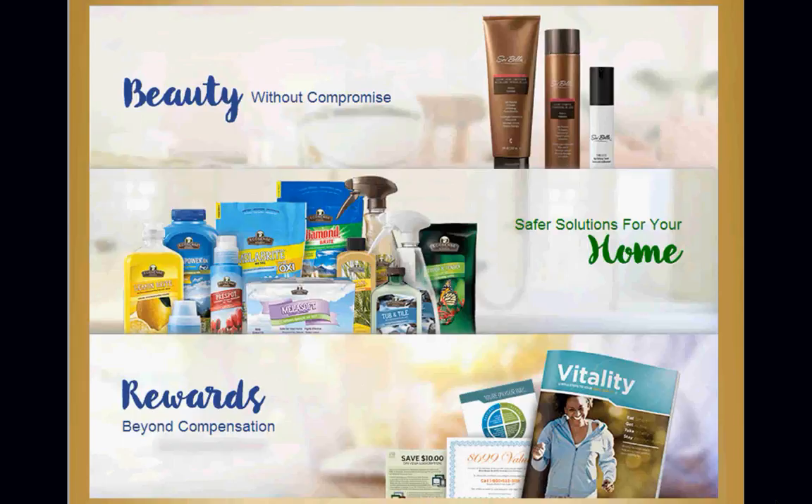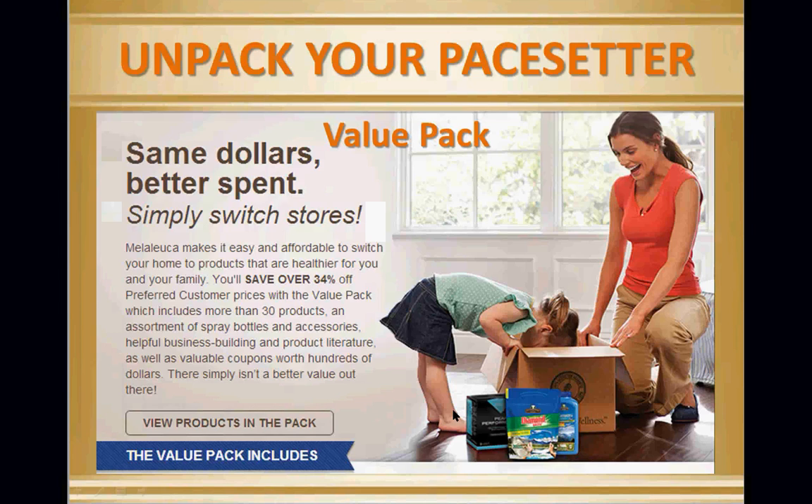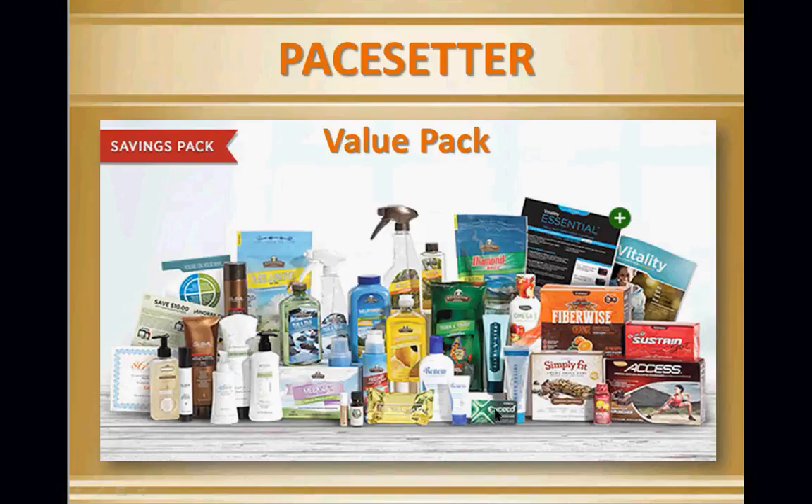Mela Magic is a degreaser. It does floors, sinks, stove top ranges, barbecues, car engine oil, and oil off the driveway — also outdoor furniture. Mela Magic is equivalent to Pinesol, Mr. Clean, Spick and Span, and Lysol. That's how you help a customer convert their home.